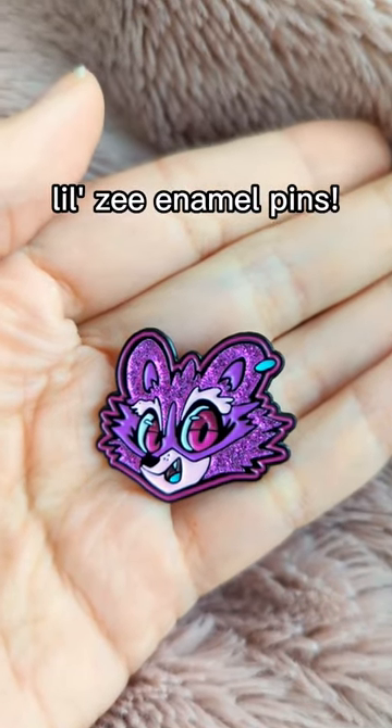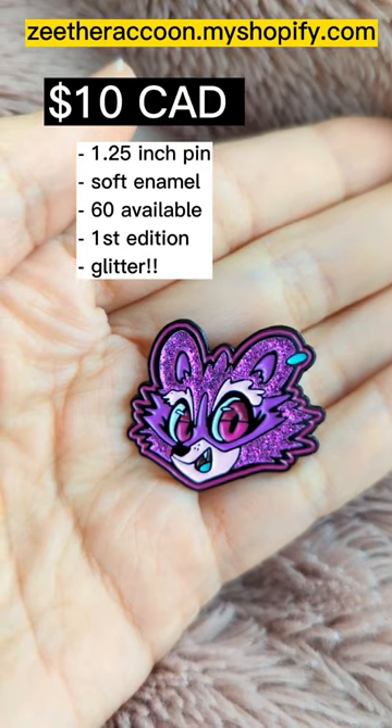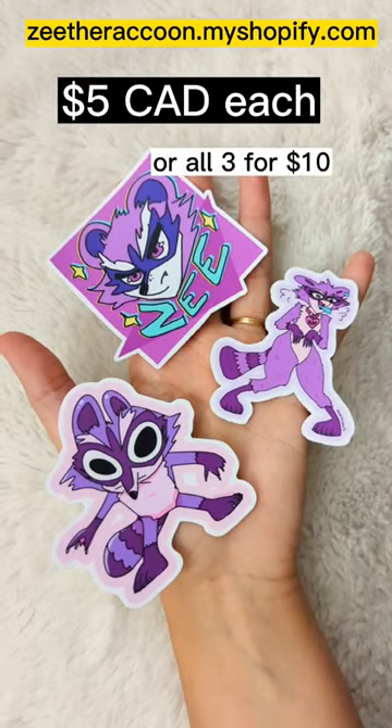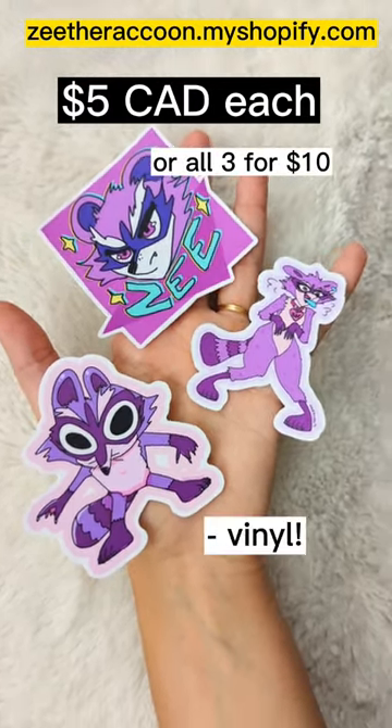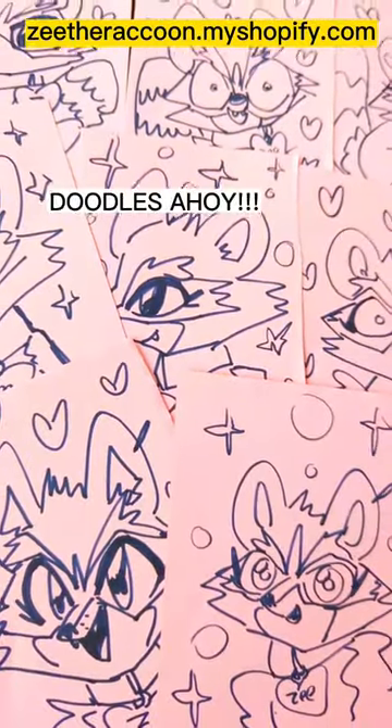I got some enamel pins made and they're really cute and y'all want to know where to get them. So I made a Shopify — the link is in my bio or at the top of the screen, and there's also stickers. Because the shipping's a bit more expensive for the enamel pins, because they're thick, I'm including a free doodle of Z with every single purchase of a pin.